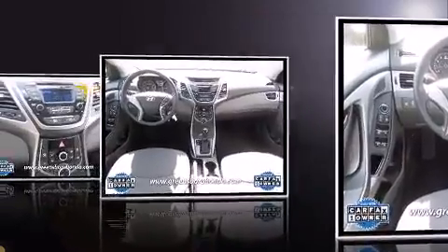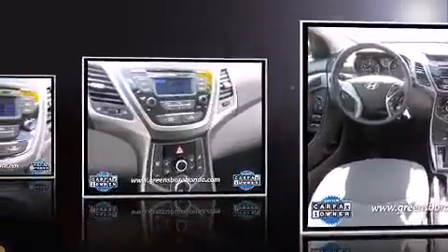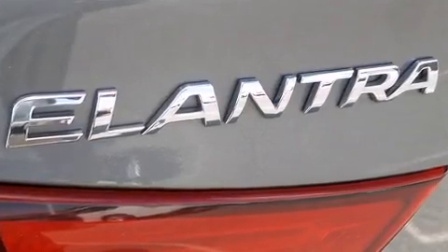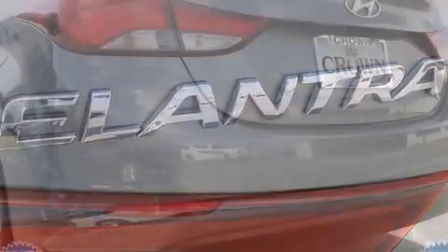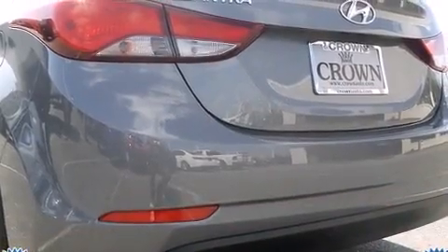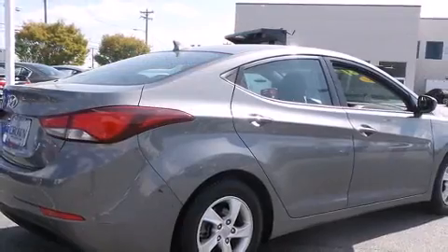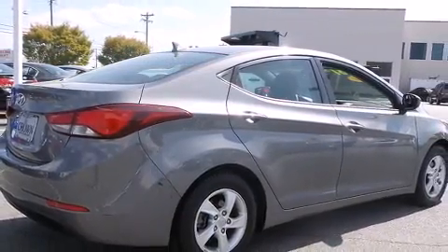Hyundai prioritized comfort and style by including one-touch window functionality, a tachometer, power door mirrors and heated door mirrors, and power windows. You and your passengers will enjoy the stereo system, which includes a CD player with MP3 capability and six speakers, providing excellent sound throughout the cabin.